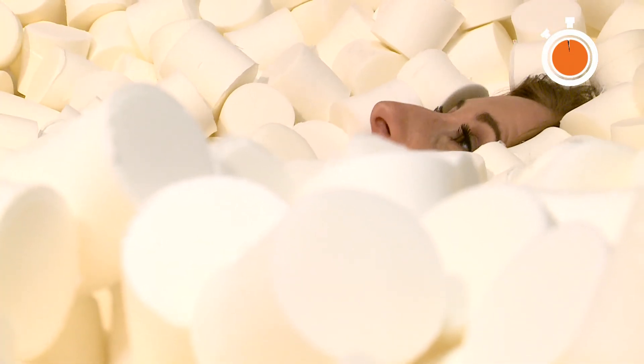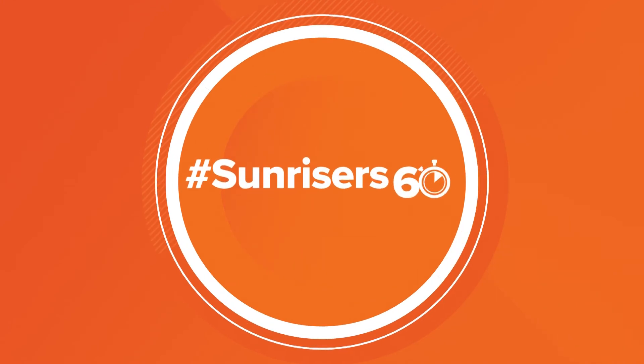I've been searching for a heaven, and I think I've found it. And that's your Sunriser 60.